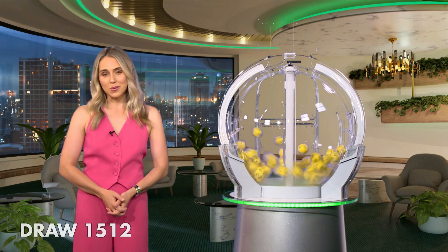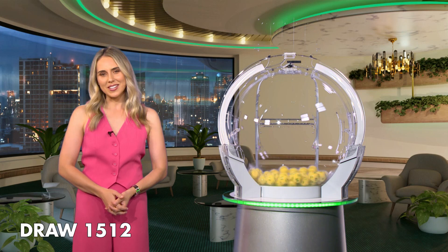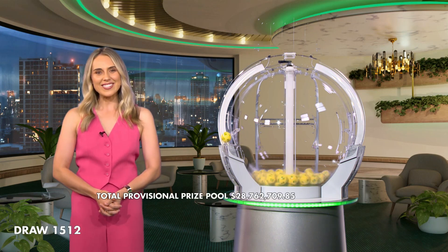Hi, Sammy O'Brien here and welcome to tonight's Auslotto draw number 1512. The total Division 1 prize pool tonight, if won, is $20 million. And as always, here with me tonight are our draw officials and government supervisor. So let's get into it and good luck.